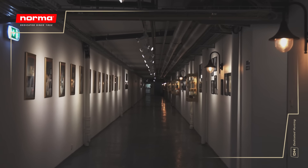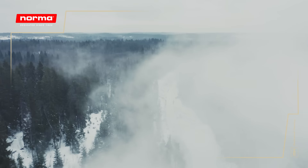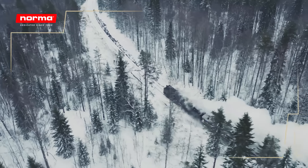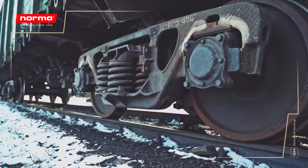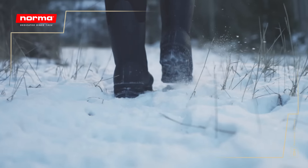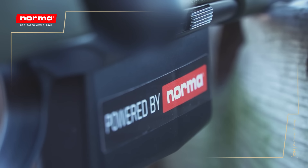Welcome to the Norma Factory of Amotfors, Sweden. In 1902, the Enger brothers were on the lookout for a place to produce ammunition. They got off the train at the small village of Amotfors in Sweden and decided this was it. Since then, hunting and shooting have been deeply rooted in our town.